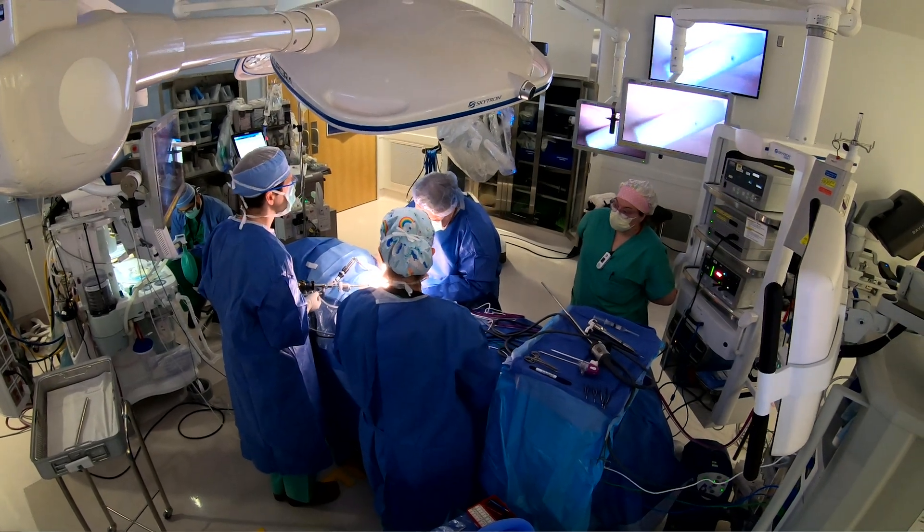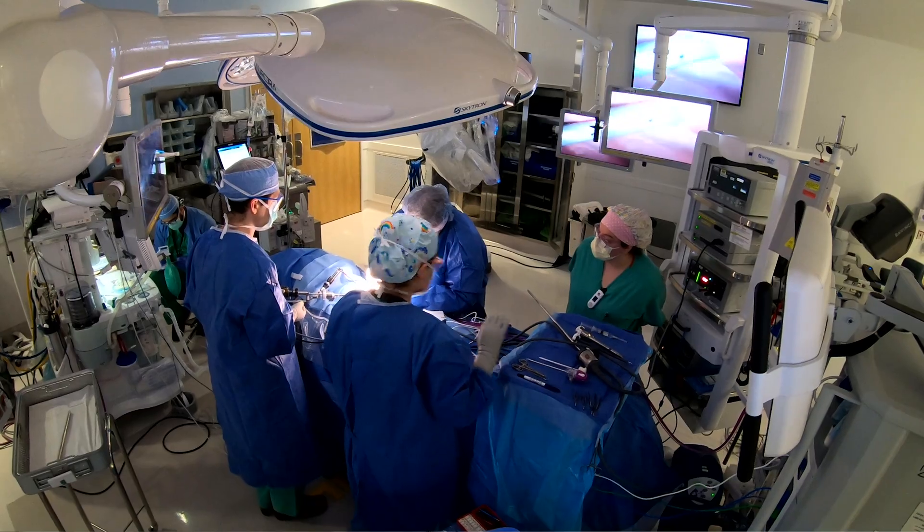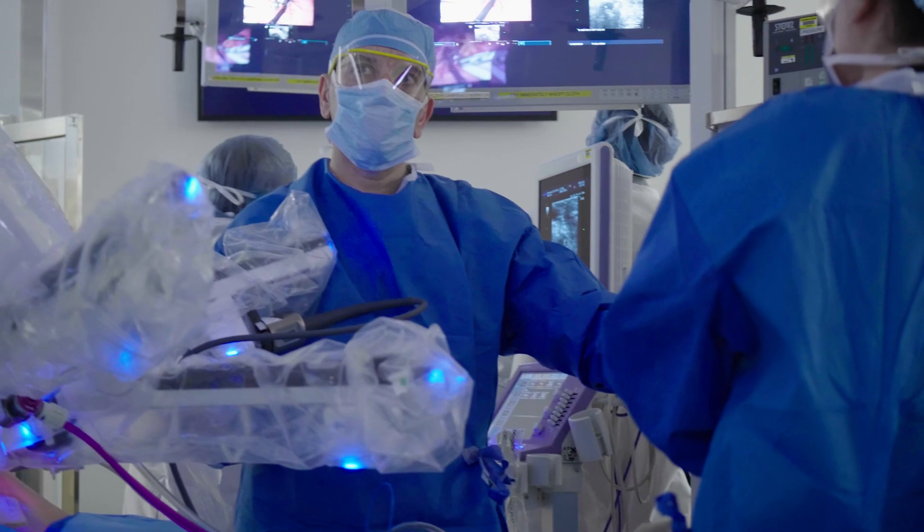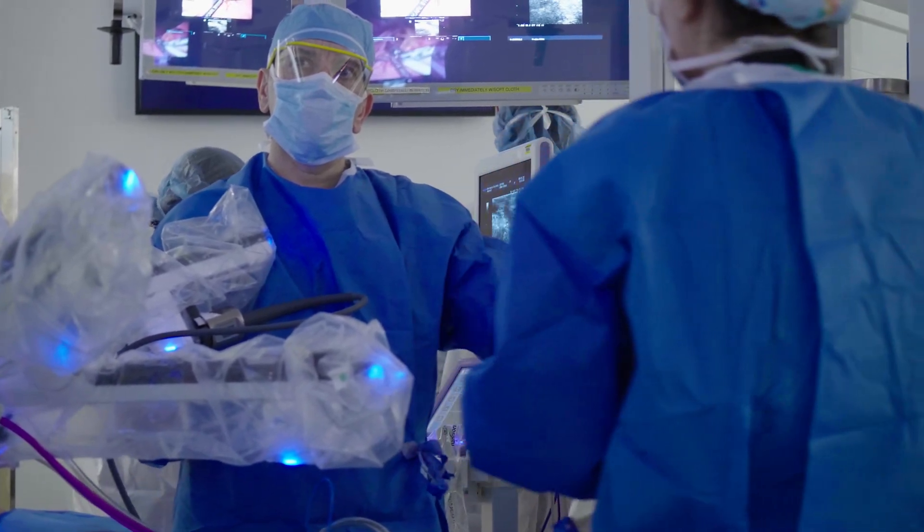We are a program that is built on a multidisciplinary approach. And when appropriate and or deemed necessary, we will pull in people from other disciplines in order to make an operation happen efficiently and safely.